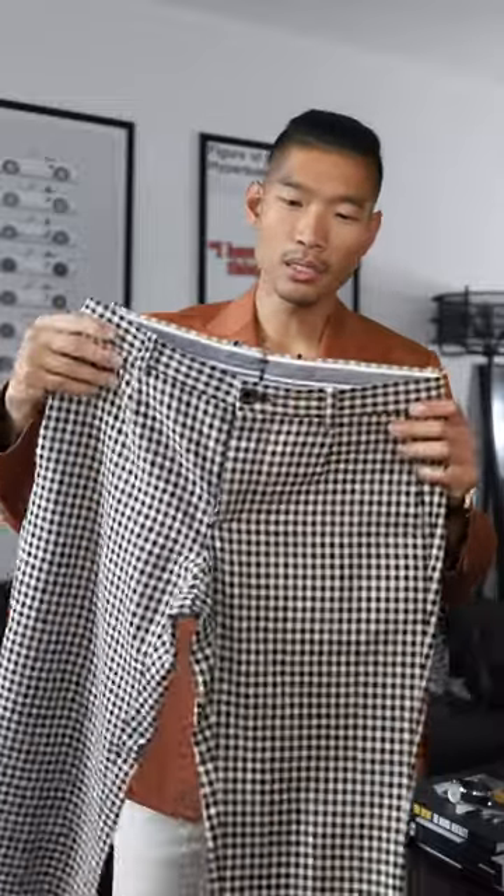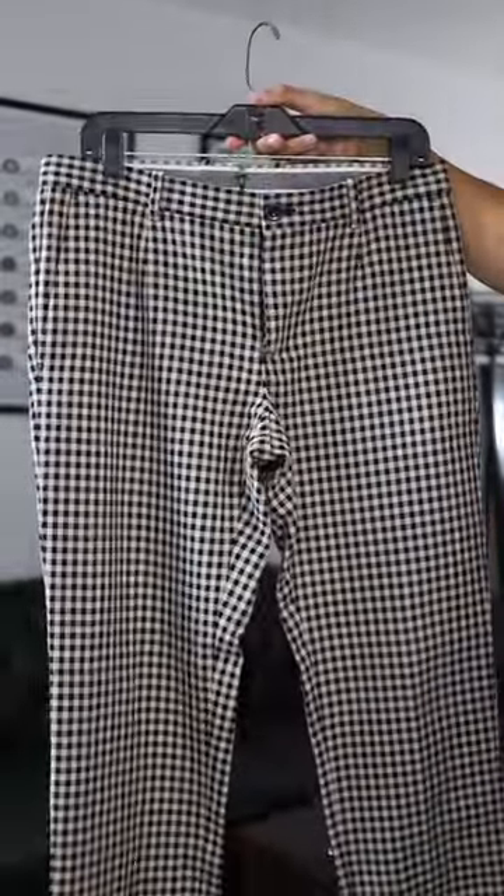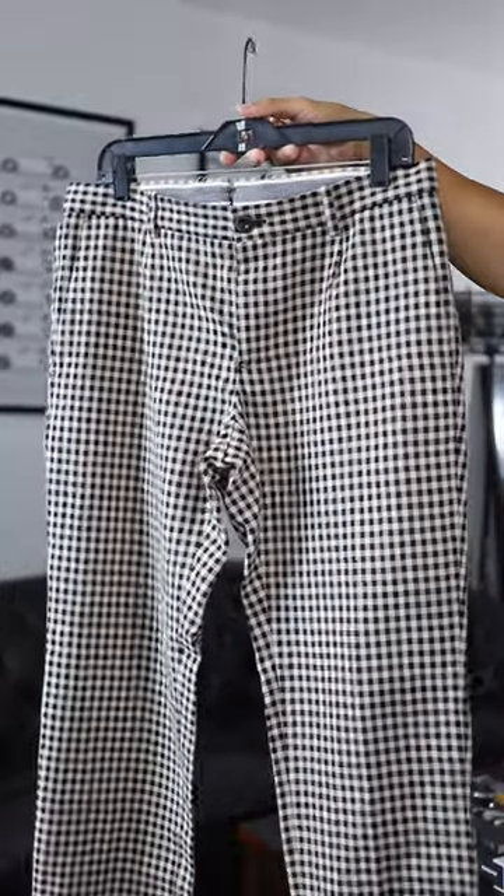This one here is the beige and navy color — both essential colors that you can easily wear with a lot of things.